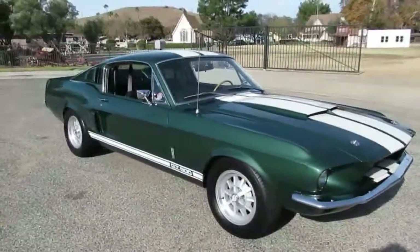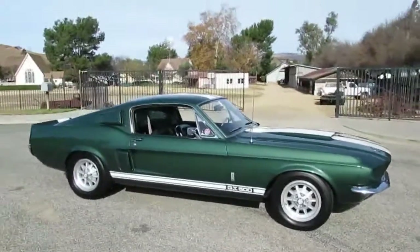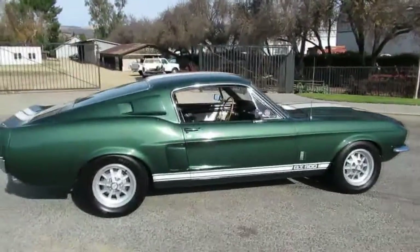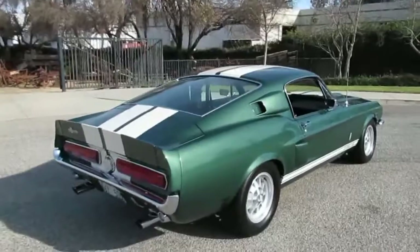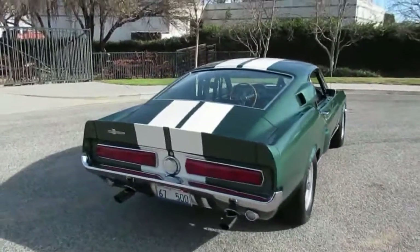Here's a rare opportunity to have a Shelby in your collection for all you serious car collectors out there. It's a 1967 GT500 Shelby Mustang — dark moss green metallic, beautiful color, original color for this car. Black interior. The driver's seat and the front half of the carpet is the only thing that's been replaced since the car was new.